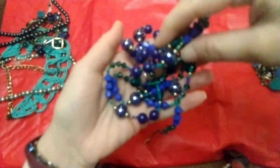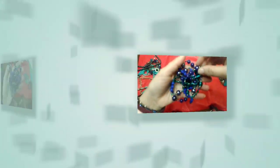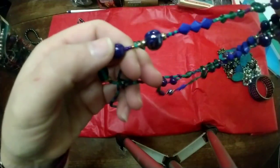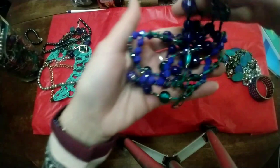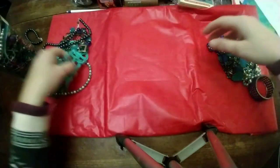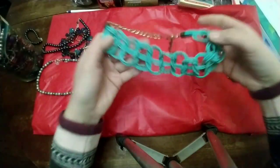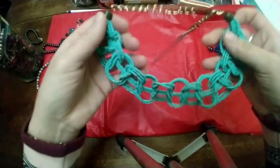This long necklace has a mixture of glass beads and plastic beads. I love all the coloring with the turquoise and the blue — that's really pretty. And this is definitely a statement piece, this turquoise knotted necklace.